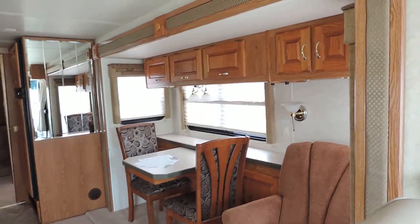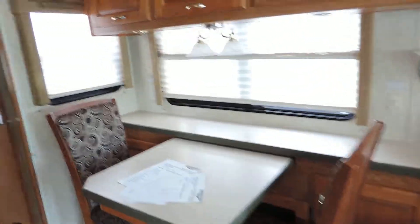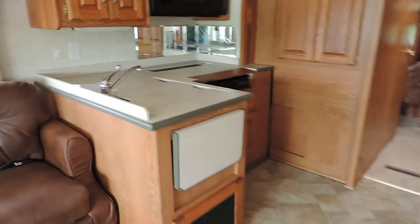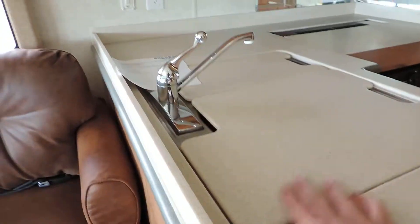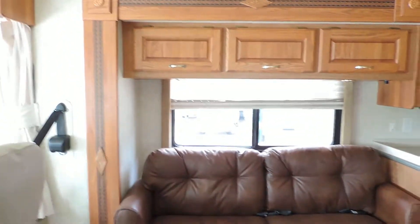Super slide on the right. Has a nice reclining chair, table and two chairs. All the countertops are like a Corian countertop — very nice countertops throughout this whole unit. Couch on the left side that makes a bed in the super slide on the left.